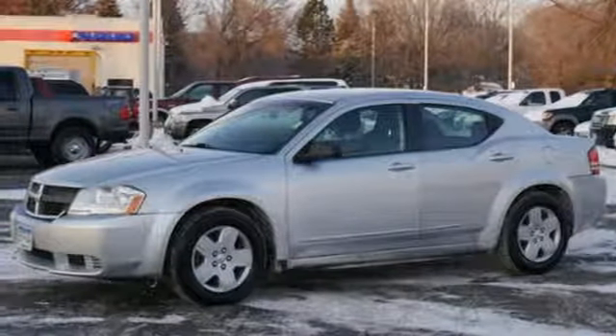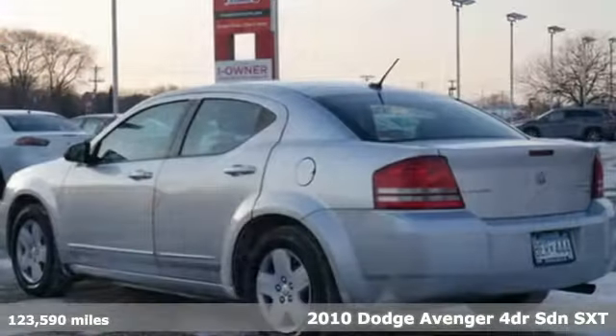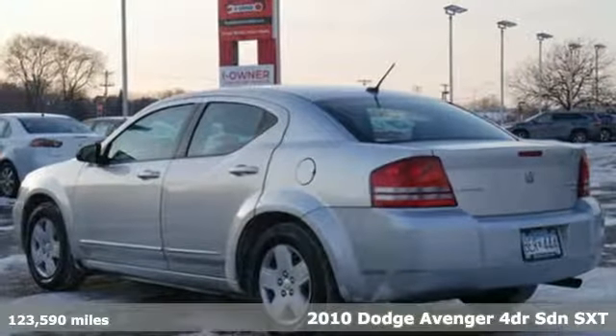It's a 2010 Dodge Avenger. Power, performance, passion. It's a Dodge.